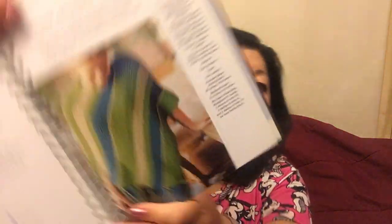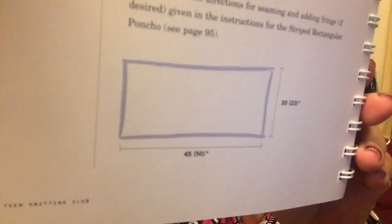I'm not a teenager, but I want to learn how to make this drop stitch scarf, and then I also want to learn how to make this poncho — all it is is a rectangle. Here's the diagram: it's a rectangle that you sew together.